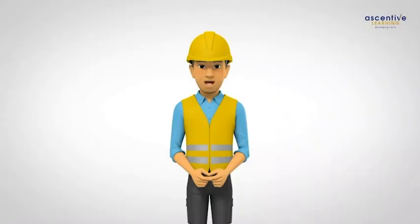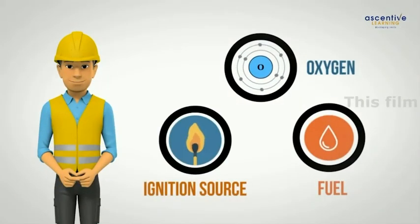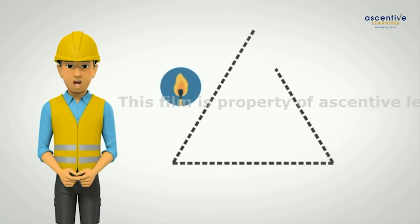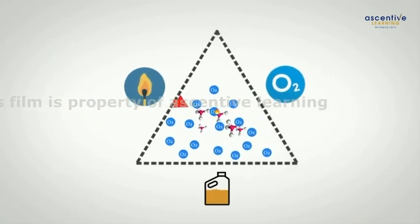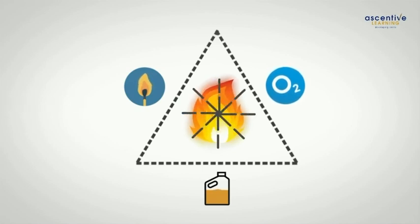We will understand the flammable range. Fire or explosion is a result of a chemical reaction between fuel and oxygen in the air. Such a reaction can develop when there is a combination of flammable material, correct oxygen quantity, and a source of ignition. These three elements are popularly known as the fire triangle, and the fourth element is chemical reaction.